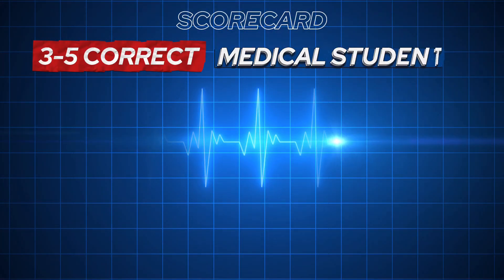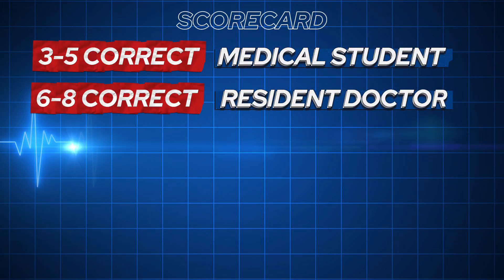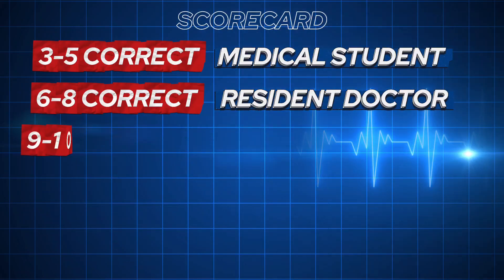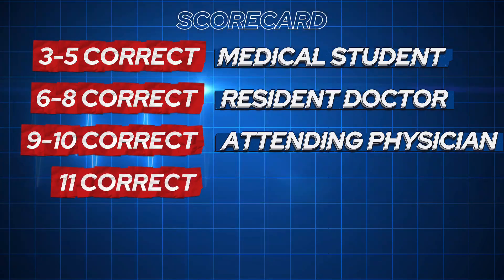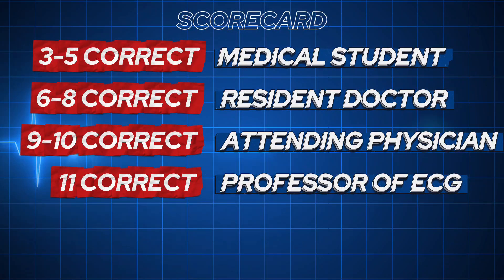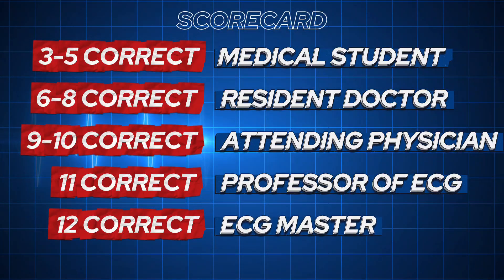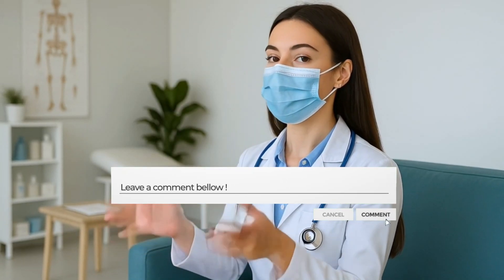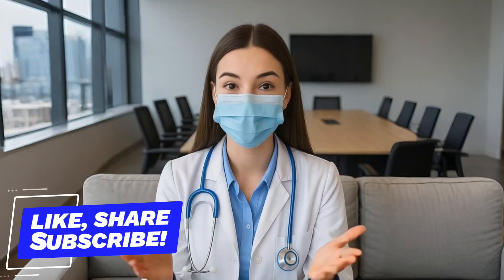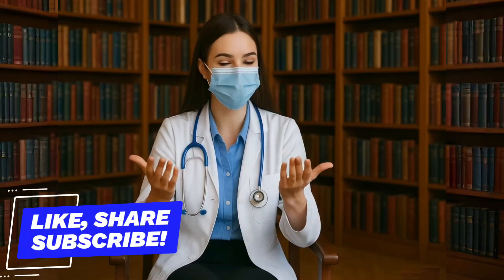Now it's time to count your score: 3–5 correct — you're a medical student in training, great start. 6–8 correct — you're a resident, quick on your feet. 9–10 correct — you're an attending physician, seasoned and steady. 11 correct — you're a professor of ECGs. 12 out of 12 — congratulations, you are officially an ECG master, a legend. Drop your score in the comments, and if you loved this challenge, like, share, and subscribe to Daily Cardiology for more heart-pounding quizzes. Stay curious, stay confident, and always keep your heart in rhythm — see you in the next episode.